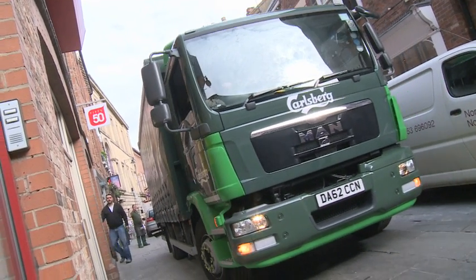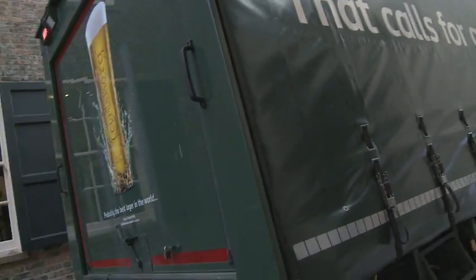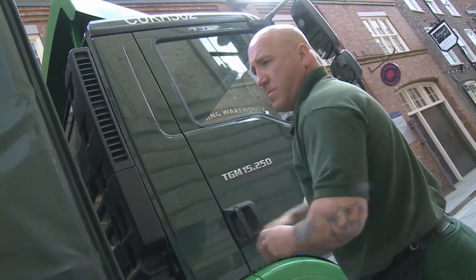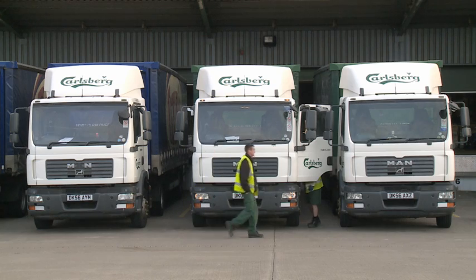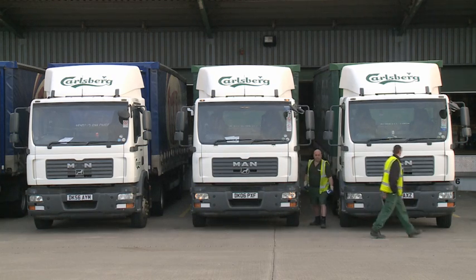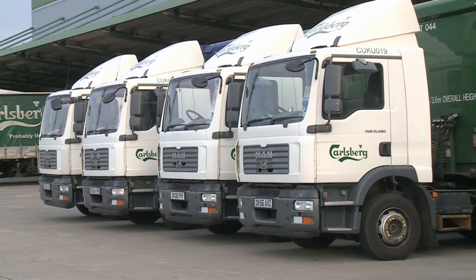We're lowering the amount of diesel that we're using, covering the kilometres we're covering by improving the way that people drive. Back in 2011, we delivered a safe and fuel efficient driving programme as part of Driver CPC, delivered by four trainers to every site and every driver within Carlsberg UK. Following on from that, we also installed telematics into our vehicles.